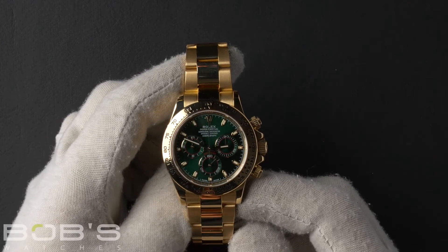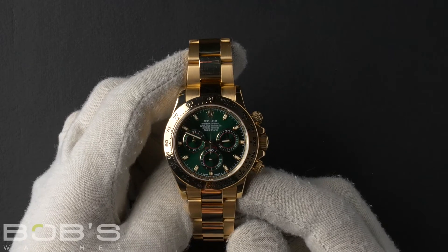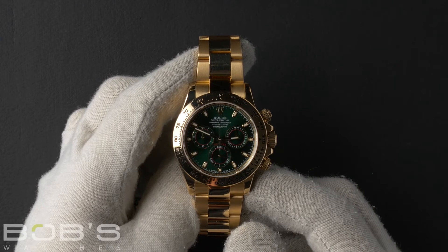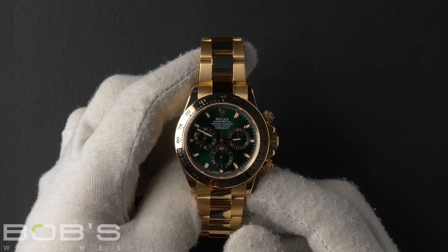The case is 40mm, 18 carat yellow gold with a tachymeter bezel, and has an inner reflector ring engraved with the serial number, as well as an automatic 4130 movement.